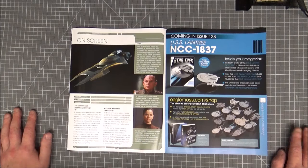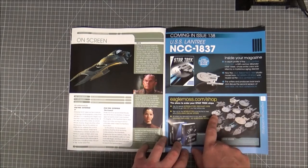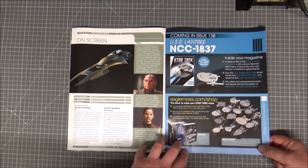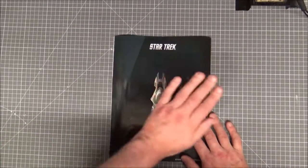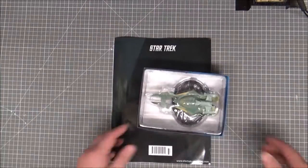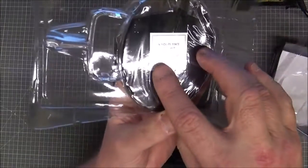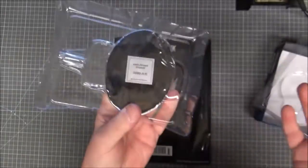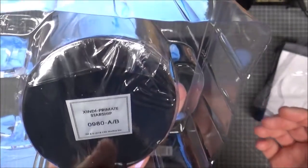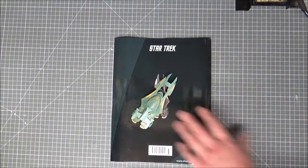There's a spelling mistake on the Zindi Council listing too. Anyway, the next issue is going to be the Lantree — another Miranda class variant. I think that's the third or fourth one we've seen so far. We've had the Reliant, the Saratoga, and possibly another one. We'll find out on issue 138. Now let's get the model out — standard box, serial number zero-nine-eight-zero dash A slash B. I wish I knew what that meant.